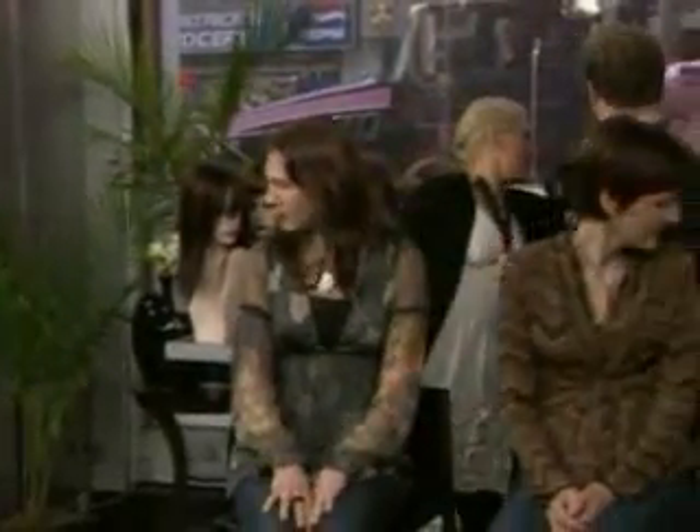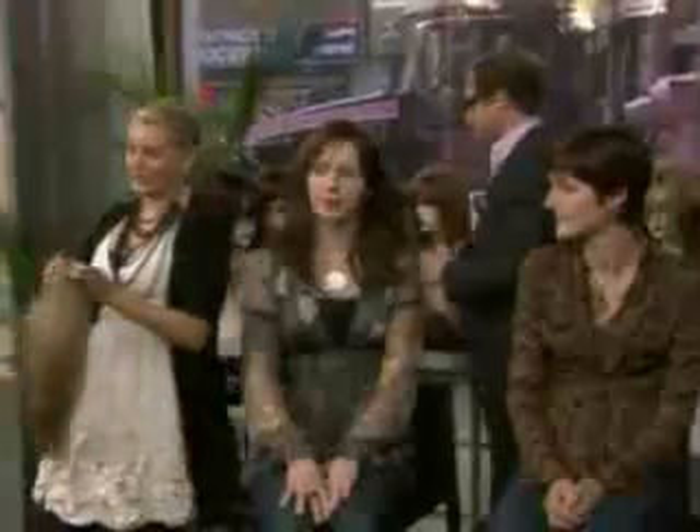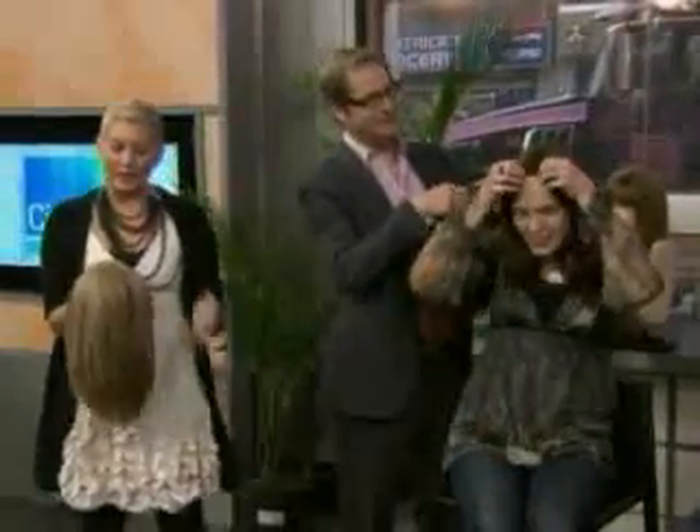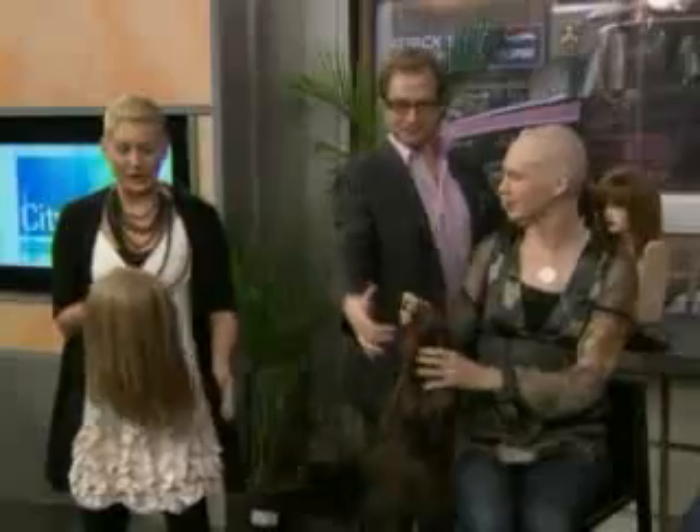We want to spend some time talking about wigs — how do you pick them? That's why Jeanette Ewan and Bill Rowley are here. We want to talk about selection, color, and cut. What you're looking for is really quality and comfort — the two things that go hand in hand.